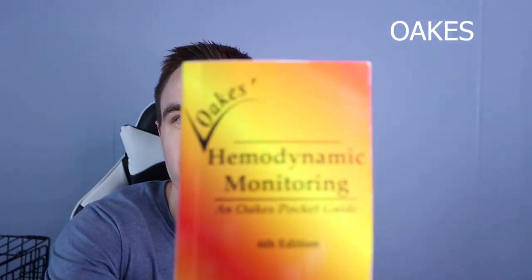The number one thing I recommend for every single student is to get the Oak books. Here's one on hemodynamics, here's one on respiratory care, and they have one on mechanical ventilation and neonatal/pediatric as well. I think the whole bundle was like $100 or so — probably the best $100 I spent in respiratory school. Whenever people ask what they should use to study for mechanical ventilation, I always bring them to this book because it is a very small pocket guide.